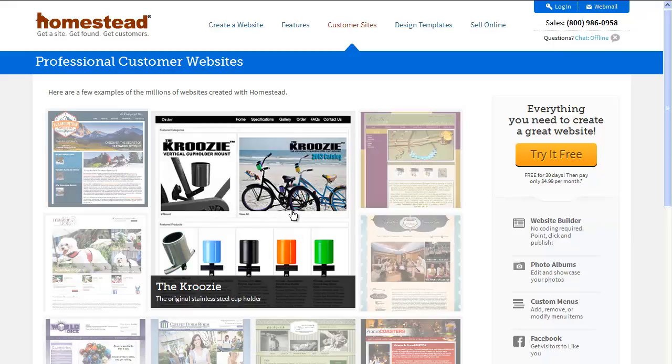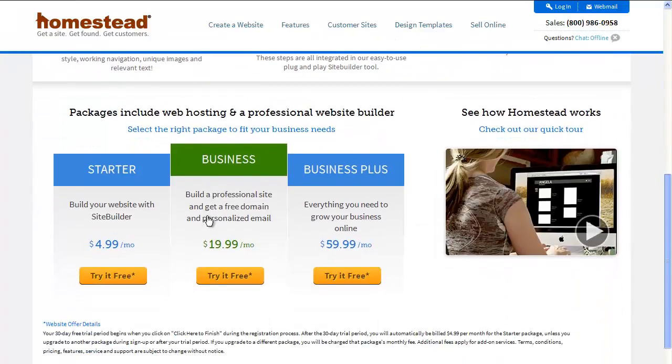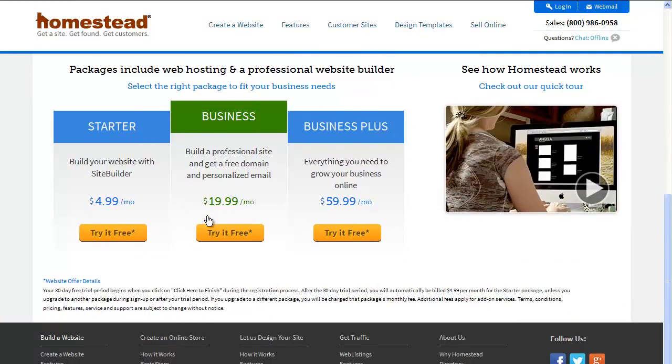There's this really important thing called pricing that we all want to know about before we sign on for an account, because we want to know if what we're getting into is something we can afford. Homestead does offer you an idea of your pricing right here on the homepage, which is very nice. You've got your $4.99 a month, $19.99 a month, $59.99 a month, and you can try it for free. If you look down here it tells you that you get a 30-day free trial period.